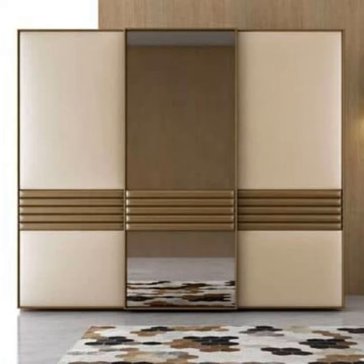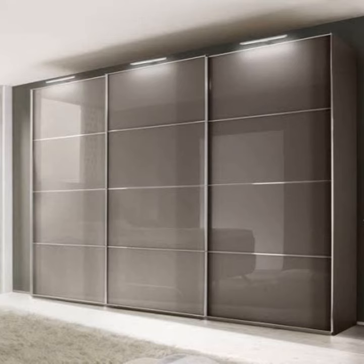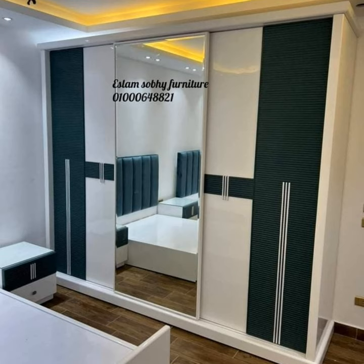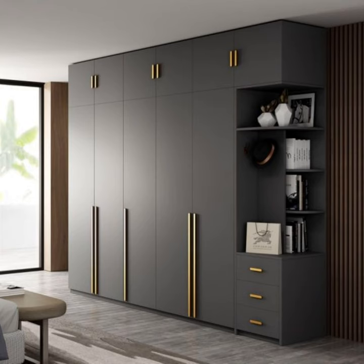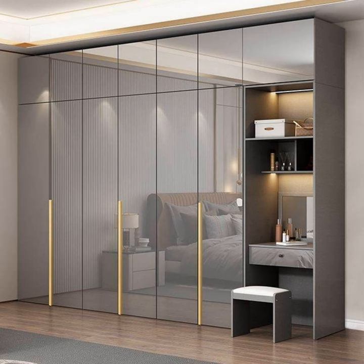Everyone wants a clutter-free, beautiful bedroom, and one way of getting this is through a cupboard. A cupboard gives you space for your clothes, jewelry, bed sheets, documents, boxes, and a host of other essential things. A modern cupboard design of 2023 can get the style and spirit of your room — you can go for a sliding cupboard for small bedrooms, or a modern glass-front drawer for more enormous bedrooms with loads to show off for design purposes.